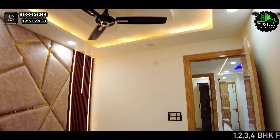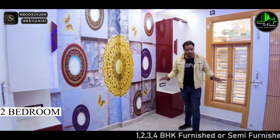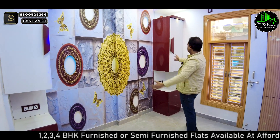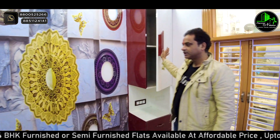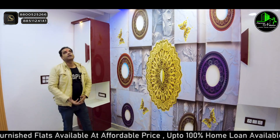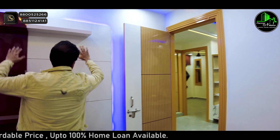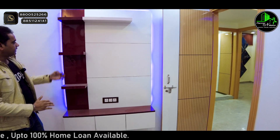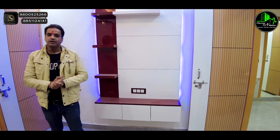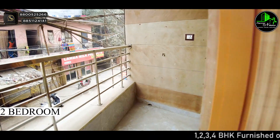Now let's go to the third bedroom. You can see how beautiful this bedroom is — we have placed furniture on both sides. You can see beautiful windows and wallpaper in the third bedroom as well. You can also see the double-tone design and the TV panel with matching colors. You also have balcony access from this bedroom.